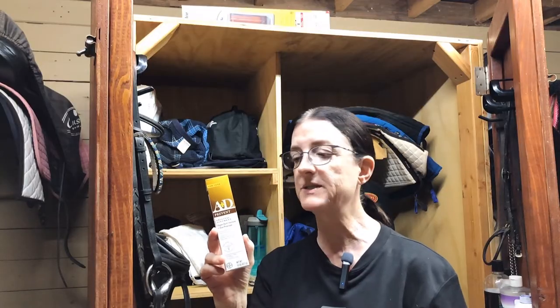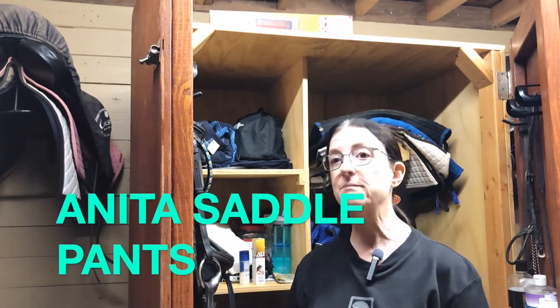A couple of other things I'm going to recommend are two undergarment products. One of them is underwear to wear under your breeches — this will help prevent chafing as well as just being comfortable under your riding pants, tights, or breeches. Both of these products are made by a company called Anita — like the woman's name. I'll link that below. They make athletic wear, athletic bras, and these rider pants or breech pants that you can wear under your breeches, and they're great.